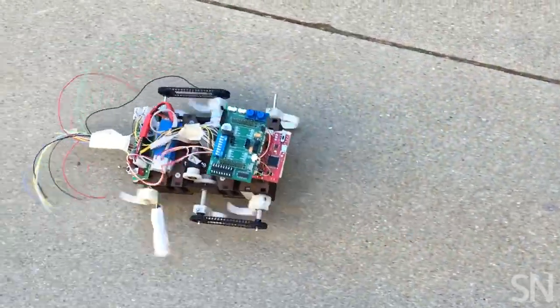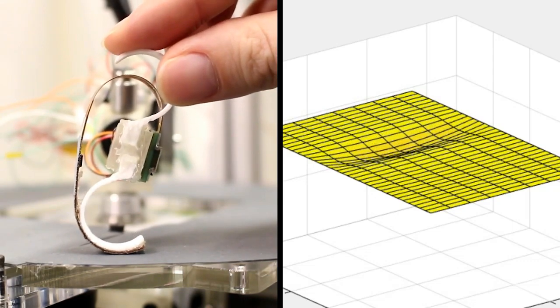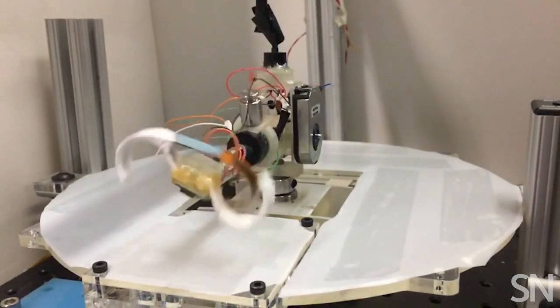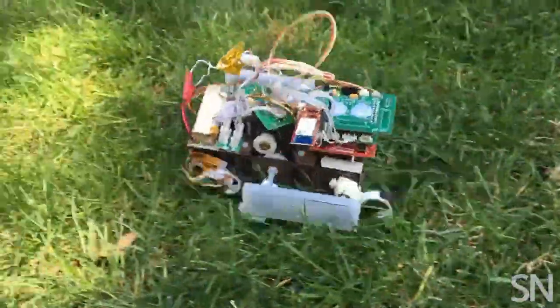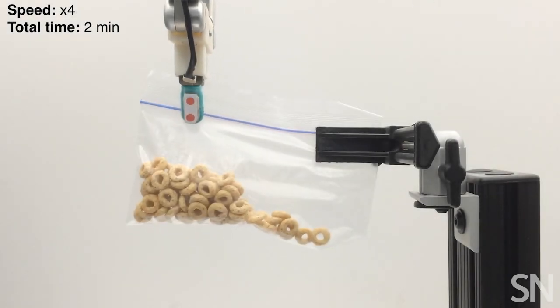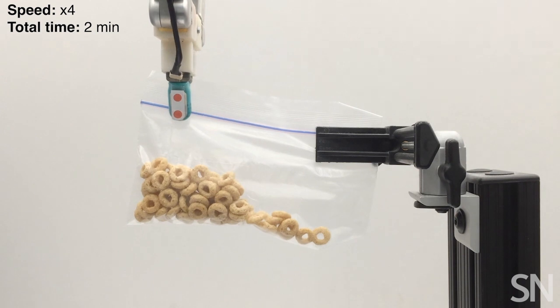Touch sensors also need to be tough. Sailor, a bot developed by a team at Stanford, wears durable sensors on twirling legs. Soon it may be able to tell hard ground from grass or sand and adjust the way it scrambles forward. But there's a difference between sensing the world around you and actually doing something with that information. Researchers at UCLA gave their robot squishy, sensitive finger pads and a plastic bag full of Cheerios. The robot actually figured out how to close the bag on its own.